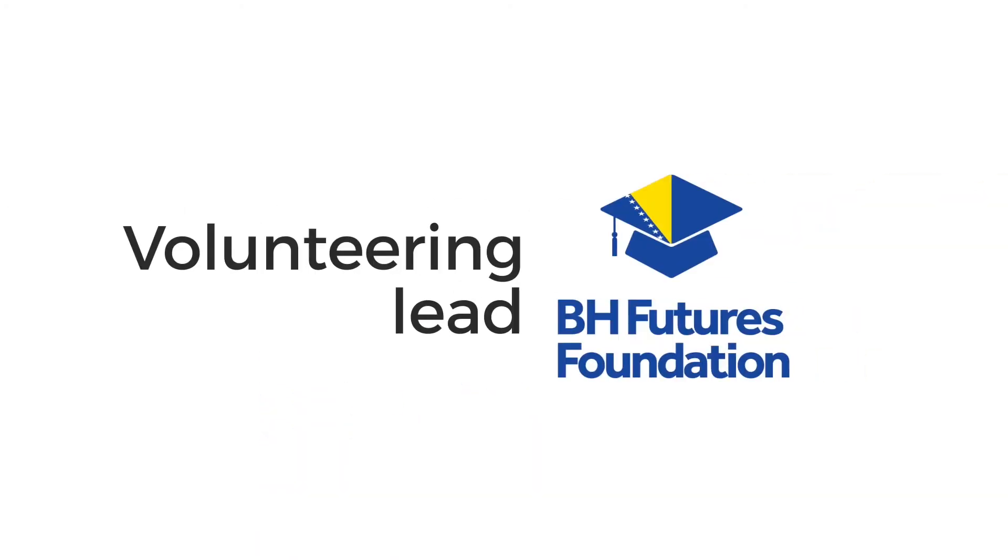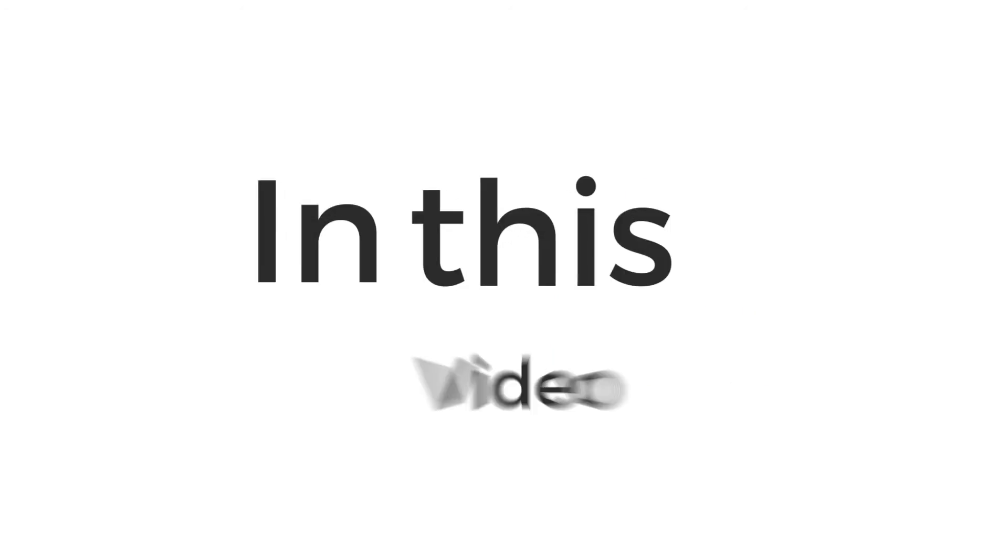Hi, my name is Haris and I'm the volunteering lead for the Bosnia-Herzegovina Futures Foundation. In this video, I will give you some advice on filling out scholarship applications.